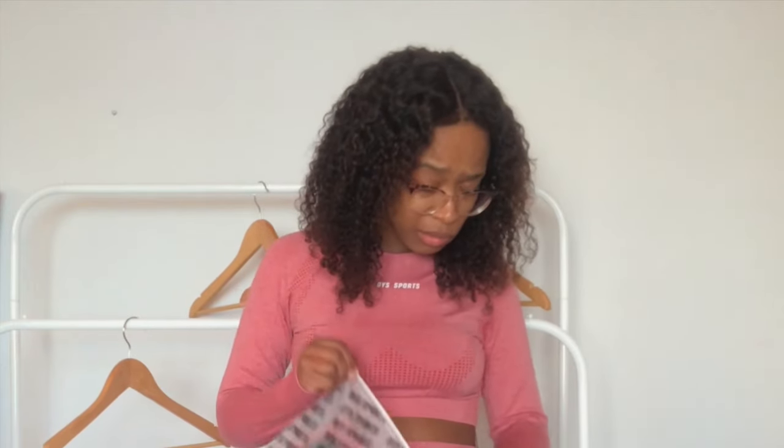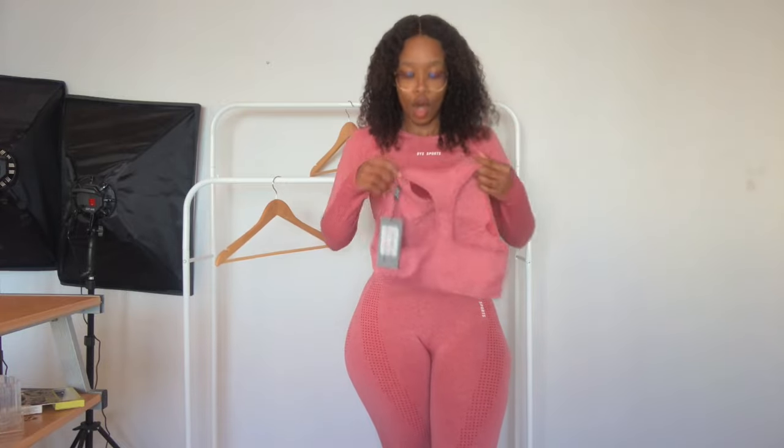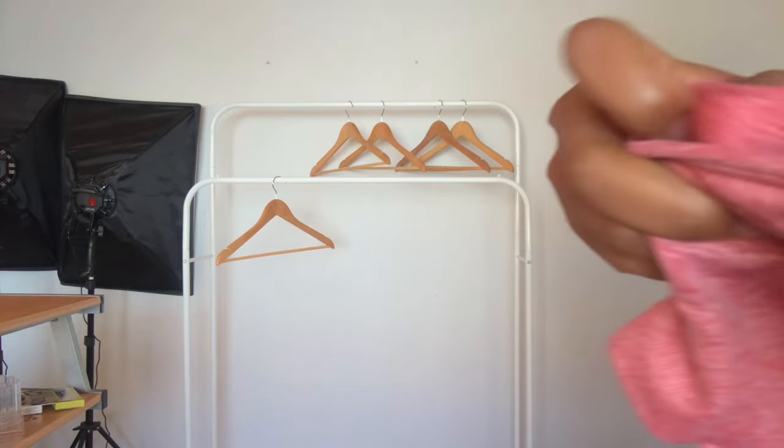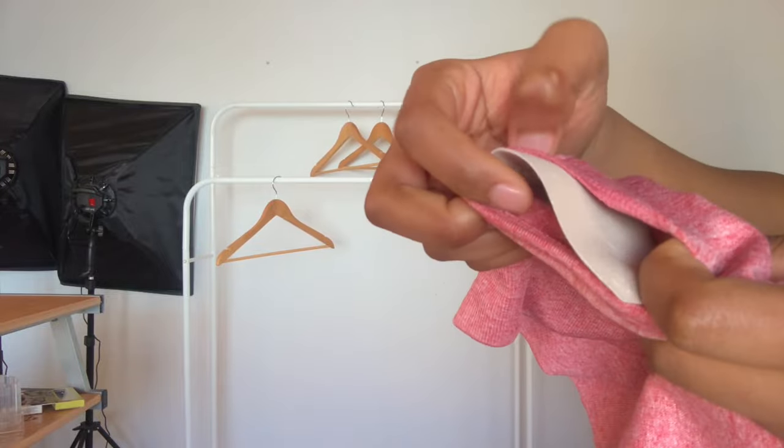With that being said, let's open the surprise one, which seems to be the same color as this one. It's just a sports bra — I might just give this to my mom because there's no way it's gonna sit on me. Actually, before I show you guys, I do want to say it has padding on the inside and the padding is removable, which is good.